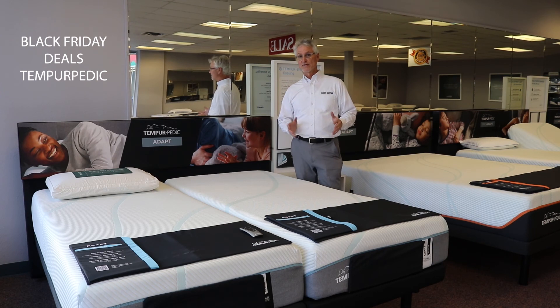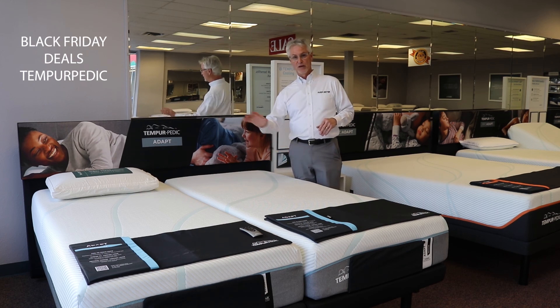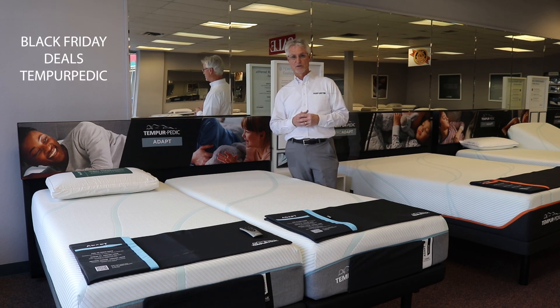Lastly for Black Friday, I want to share these Tempur-Pedic Adapt Series beds. They make two beds: one's a medium and one's a medium hybrid. The hybrid has springs on the inside, so it's a little more bouncy. The traditional Tempur-Pedic mattress does not have a bouncy feel, but they're both in a medium firmness, so they have the support you need and the contouring comfort to spread out pressure points, especially if you're a side sleeper or a back sleeper.